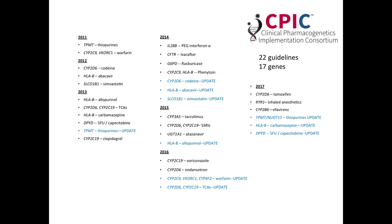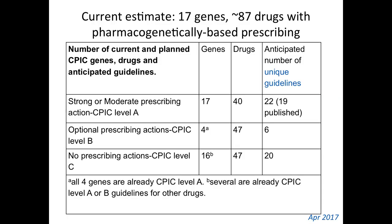Starting in 2011, we started publishing specific gene-drug pair guidelines — in blue indicates where guidelines have had to be updated. This is a total of 22 guidelines affecting 17 genes where we estimate we'll be at the end of 2017. We divide our guidelines into those for which there's strong or moderate prescribing actions, which we call level A gene-drug pairs; those for which there's an optional prescribing action, level B; and those for which no prescribing actions are possible, level C.